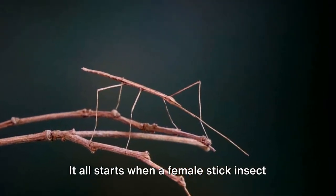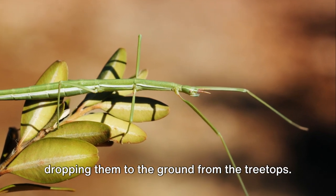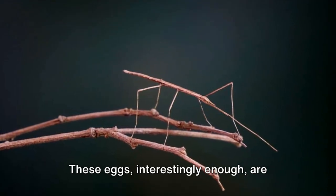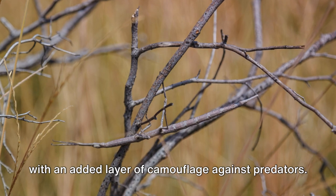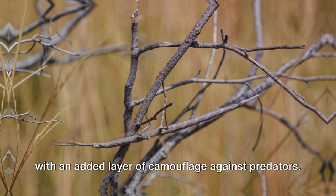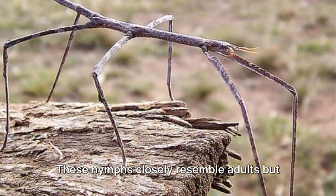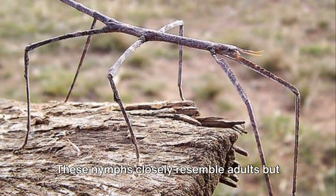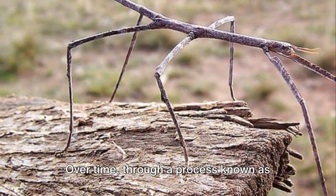Our journey begins with the birth of a stick insect. It all starts when a female stick insect lays her eggs, which she often does by dropping them to the ground from the treetops. These eggs are designed to resemble seeds, providing them with an added layer of camouflage against predators. Upon hatching, a young stick insect, or nymph, emerges.